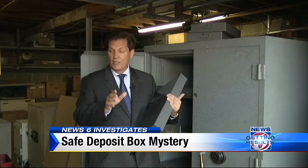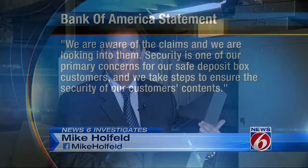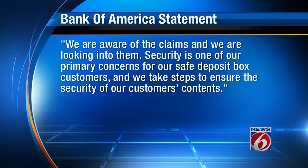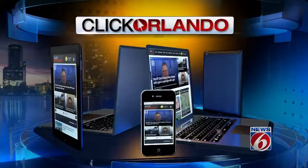But there's something else — what about the contents? They're not insured by the bank or FDIC. Our investigation is just beginning. Mike Holfeld, News 6. A spokesman for Bank of America tells News 6: we are aware of the claims and we are looking into them. Security is one of our primary concerns for our safe deposit box customers, and we take steps to help ensure the security of our customers' contents. As Mike said, safe deposit boxes — they're not insured. For more information on this investigation, go to ClickOrlando.com.